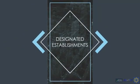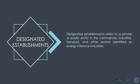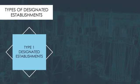For the Designated Establishments concept, these are private or public entities in the commercial, industrial, and transport sectors, as well as other sectors identified as energy-intensive industries. There are three types.